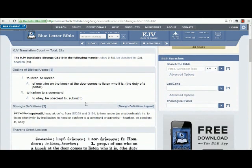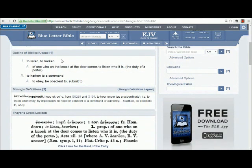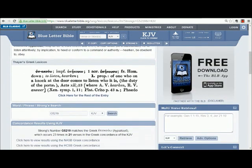We go down here to 'Outline of Biblical Usage' and get a basic idea of what this word means. I think this particular definition fits: 'to hearken to a command, to obey, be obedient, submit to.' It involves listening. That's an important thing for us to remember when we're asking our children to obey us — they have to listen before they can obey.